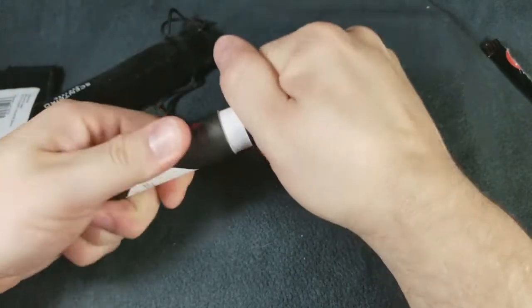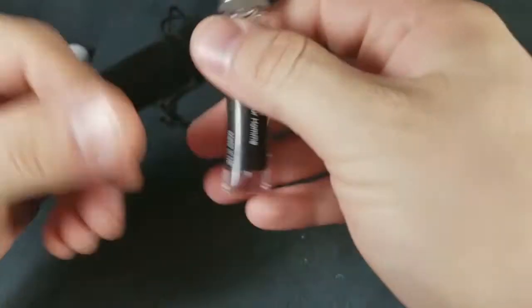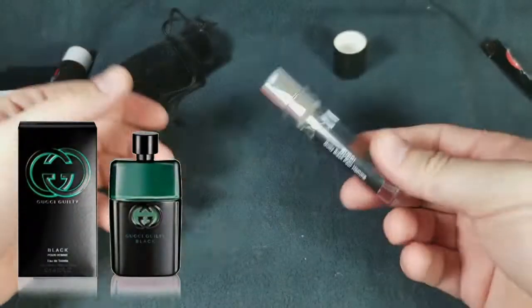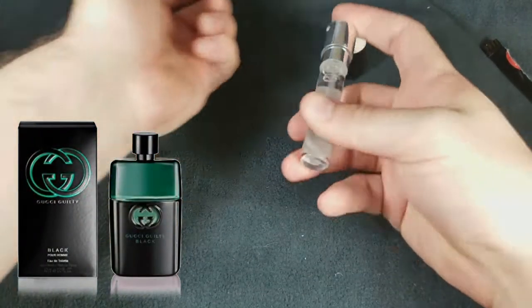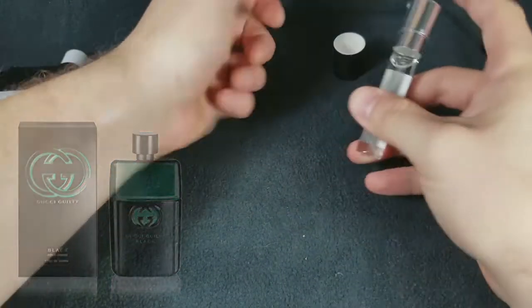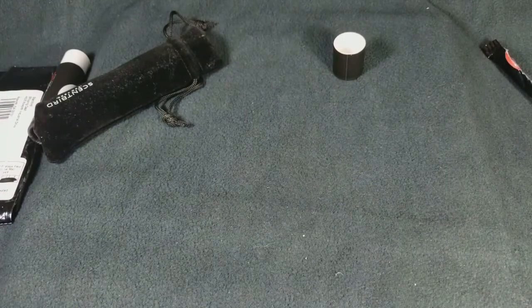Open this up — there we go. This month's scent was Gucci Guilty Black. Oh, this is supposed to be a good one. I'm actually kind of curious so let's give it a squirt. A little much, but oh yeah — let's rub that in. That's a good one. See, now that's a keeper.